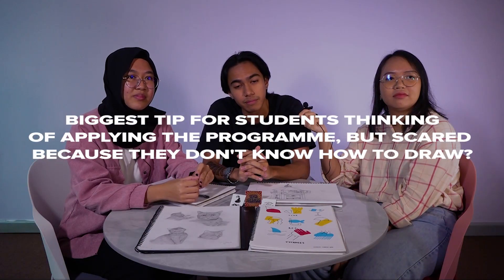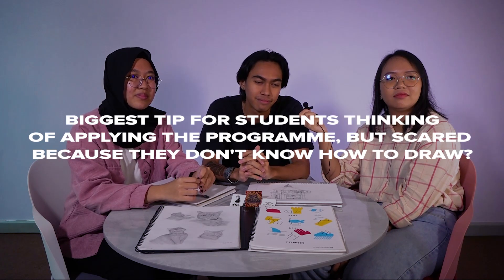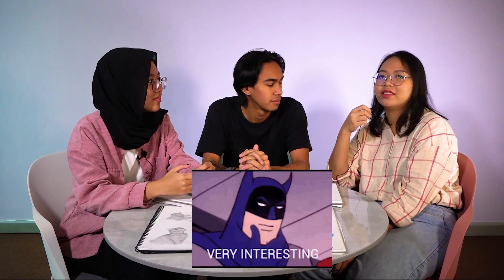So what is your biggest tip for students who are thinking of applying but are scared or hesitant because they don't know how to draw? It's important to show your interest. It's okay if it's not perfect — it doesn't need to be your masterpiece. As long as you try and show that you are interested in joining this program, as long as you are willing to learn.